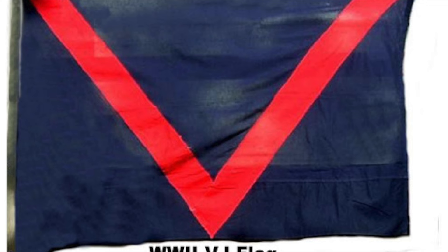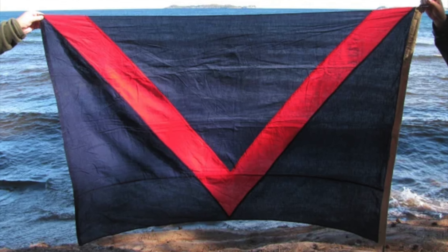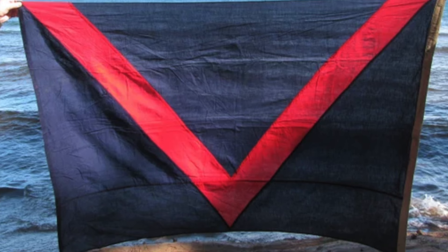The United States also did have a relatively obscure VJ victory flag — Victory over Japan is what it was for. You can see the V there with the dark blue in the background, almost like a dark navy blue, and the V over top of it. They flew that, obviously, after defeating Japan.